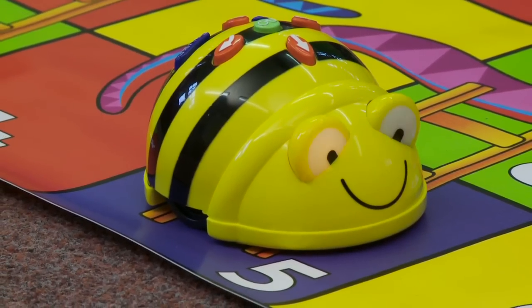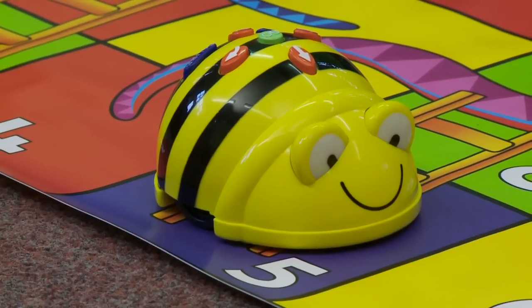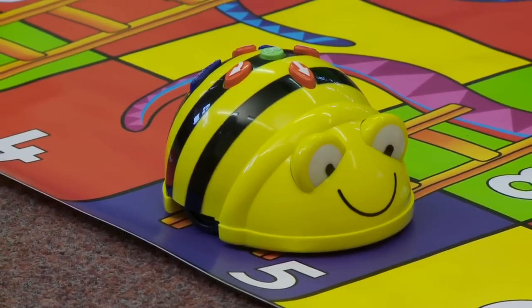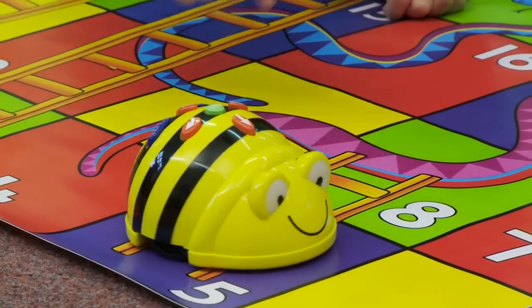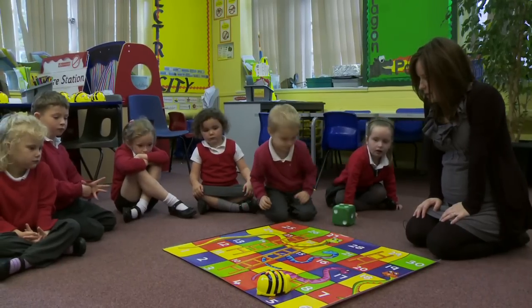And she's landed on number? Five, hasn't it? Now there's a ladder on number five, isn't there? Toby, do you think you can come and click on the Turn button?